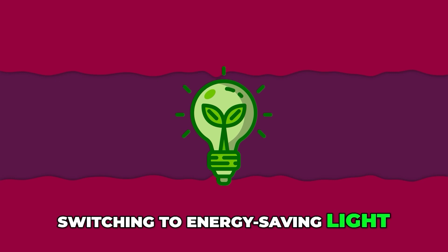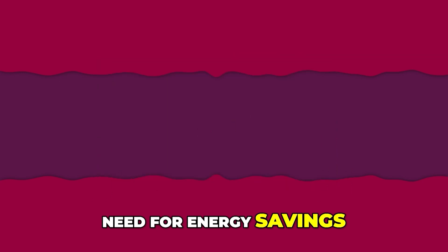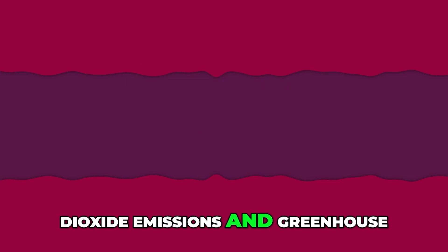Switching to energy-saving light bulbs not only reduces energy consumption and costs, but also has a significant positive impact on the environment, such as reducing carbon dioxide emissions and greenhouse gases.